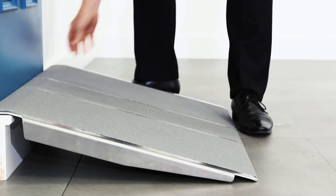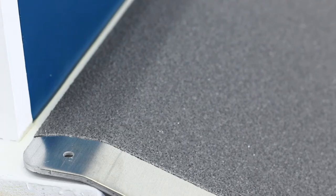These threshold bridging ramps are also easy to fit, as the slightly lipped edge hooks over the obstruction and stays firmly in place.